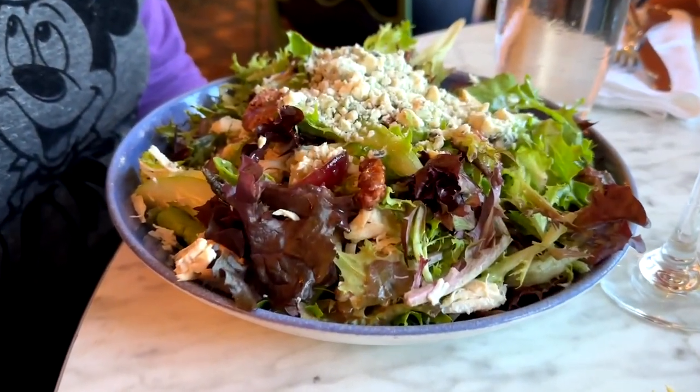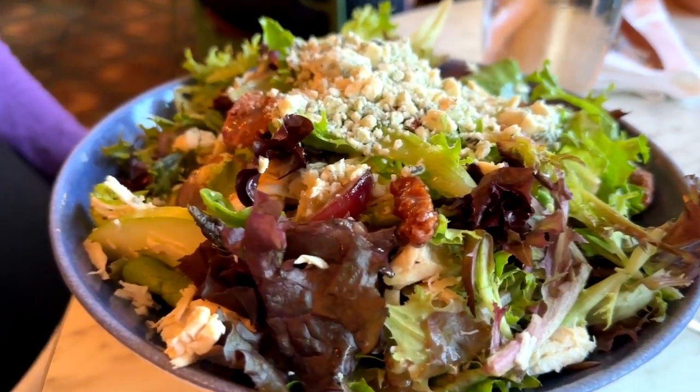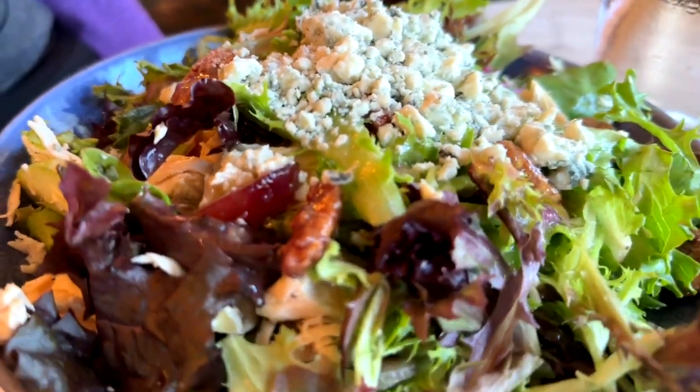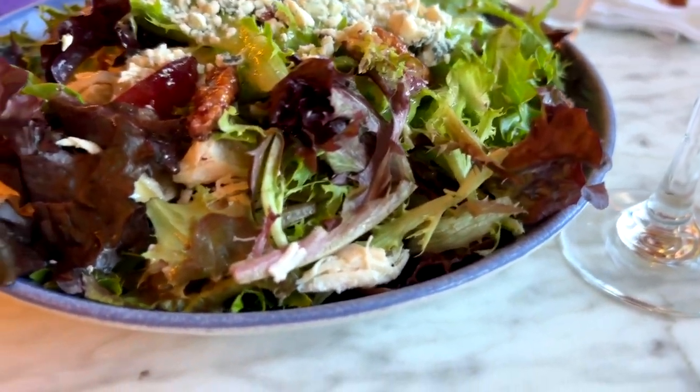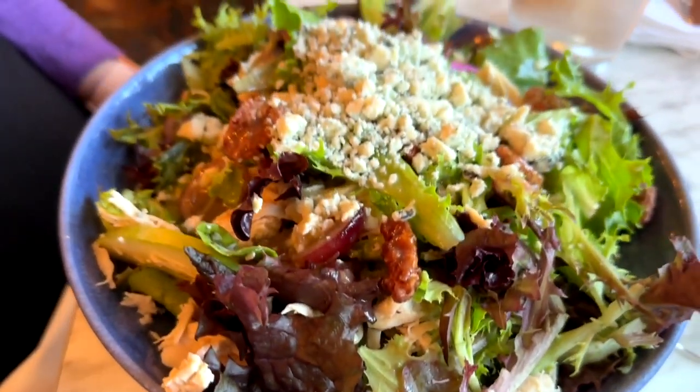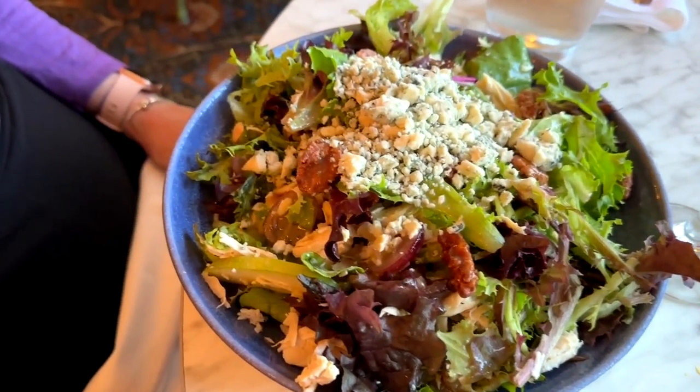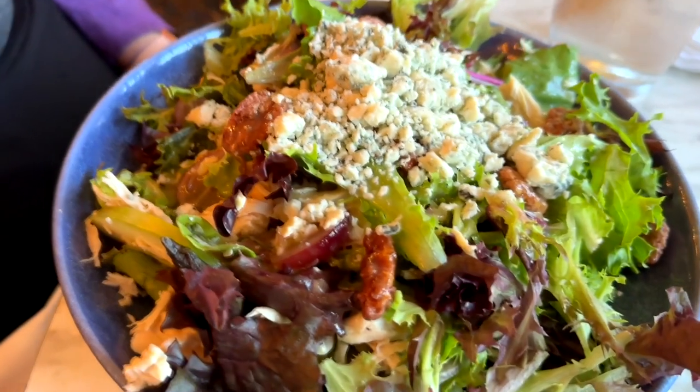We also tried the Waldorf salad. It is mixed lettuce with pulled chicken, spiced pecans, apples, grapes, celery, and blue cheese. There's an apple cider vinaigrette on that. It is very refreshing — it's a yummy salad.